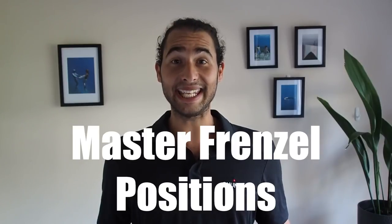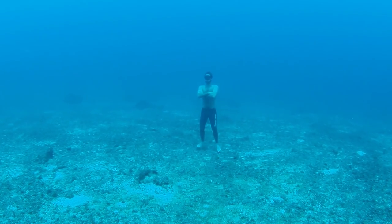Now for the bonus tip — the tip which will most likely help you progress the most: work on the three different Frenzel positions: the T position, the K position, and the H position. A T Frenzel is the strongest because it has the most air behind the tongue when you perform it, but because you need more air in your mouth to do it, you won't be able to do it as deep — you'd have to pull that air up from your lungs, and at greater depths that may not be possible. To perform a K Frenzel you require less air, and to perform an H Frenzel you require even less.